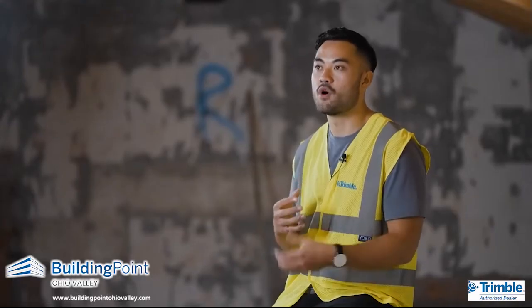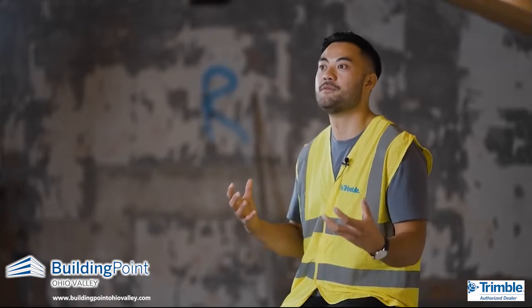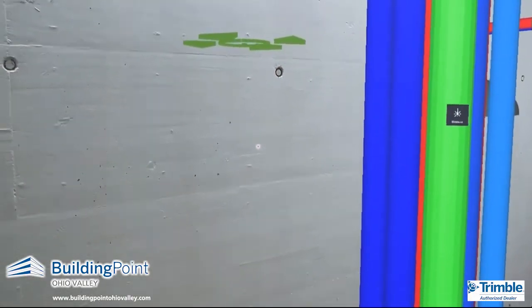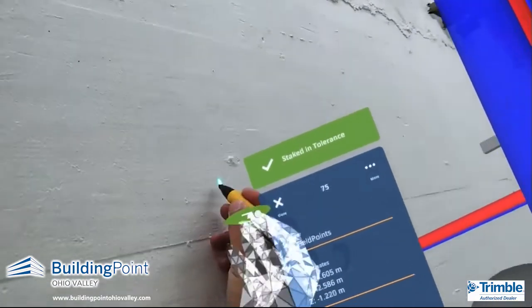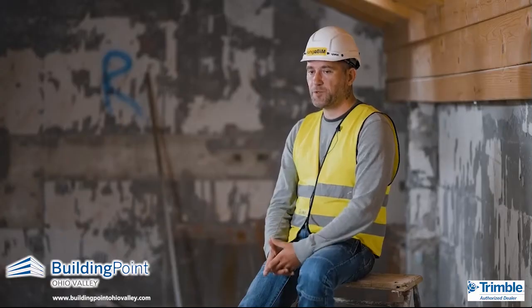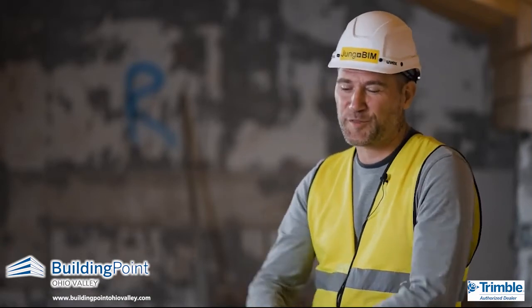FieldLink MR is the place where the digital meets the physical. It's merging those two worlds — you're seeing the digital design and then physically marking out those points. With FieldLink MR we are faster, we need fewer people, and of course we have more fun. It's not much to say about it because it is as simple as perfect.